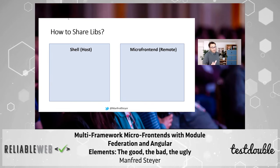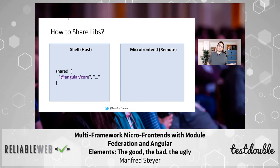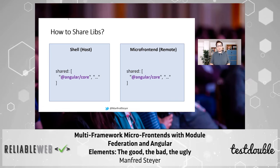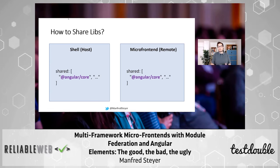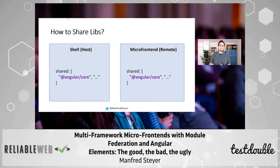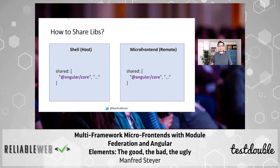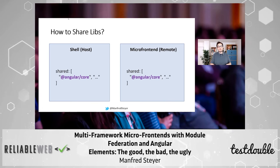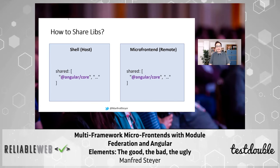Another nice feature I really love: you can even share dependencies. You can say, I'm using Angular on this side, I'm using Angular on that side — so why not just load it once and share it? Like sharing a newspaper with a neighbor, we only need to buy it once. This is vital, because just because of having 10 micro frontends, I don't want to load Angular, React, Vue and the other stuff 10 times. We just load it once.